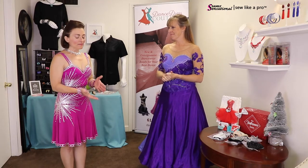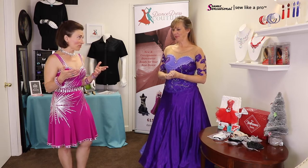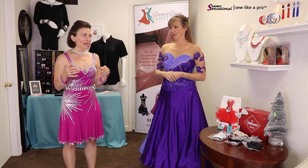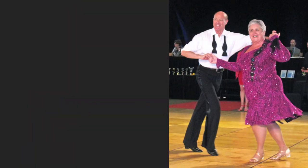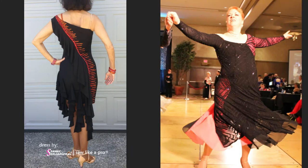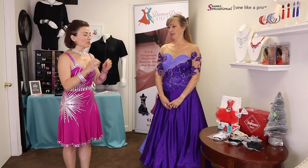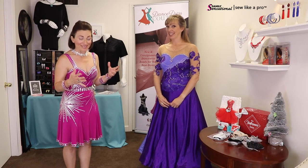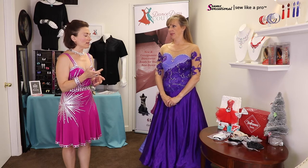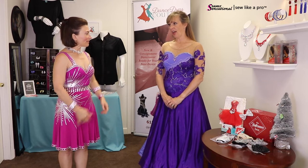One thing very much in alignment with what I believe at Sew Like a Pro is making sure the person has a dress that looks great on them — that flatters the right body parts, is a proper color so that you look youthful and vibrant and well-rested. That was something Duffy said she really tries to do — act as a design consultant, matching the person with the proper dress rather than just making a sale.